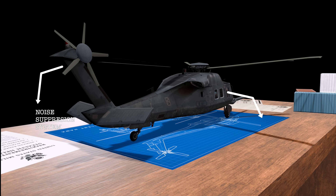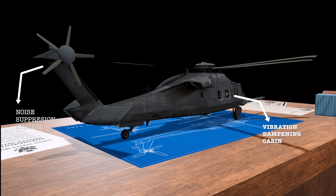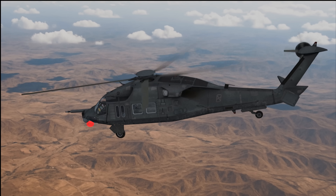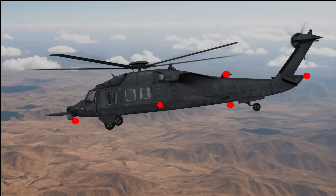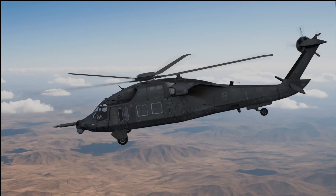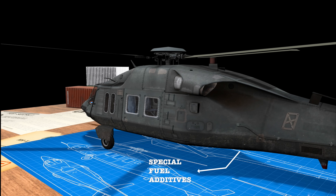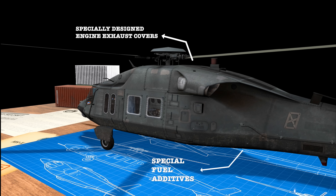Inside the aircraft, internal vibration dampeners help quiet the cabin and fuselage. Some experts even suggest the use of active noise-canceling speakers designed to emit sound waves that neutralize the rotor's hum in specific directions. Even the position lights are stealthy, using infrared lighting visible only through night vision goggles, allowing formation flying in total darkness. To reduce its infrared signature, the Silent Hawk likely uses special fuel additives or cool-burning systems to lower engine heat, along with a redesigned exhaust nozzle that shields and mixes hot air with cooler ambient air, making the aircraft harder to detect by IR-guided missiles and thermal sensors.